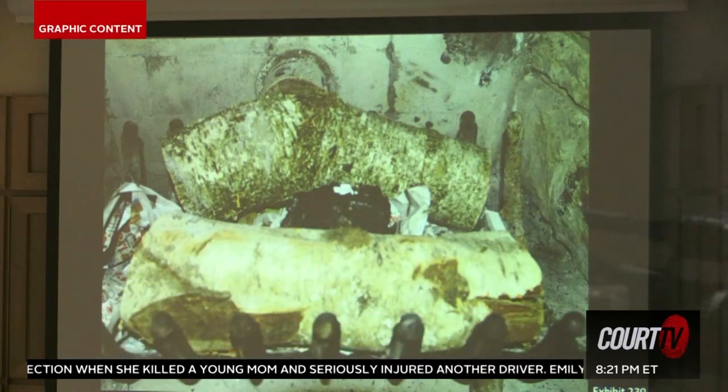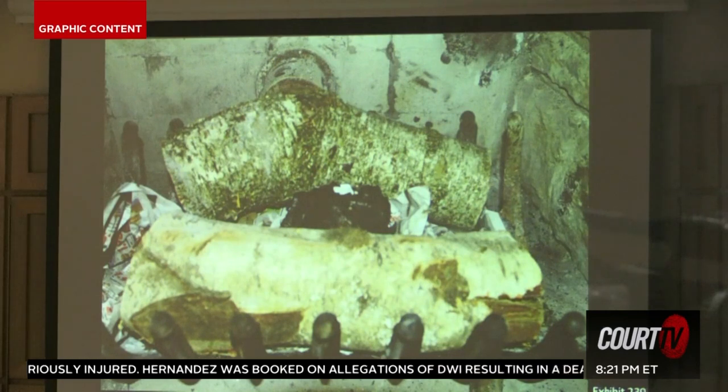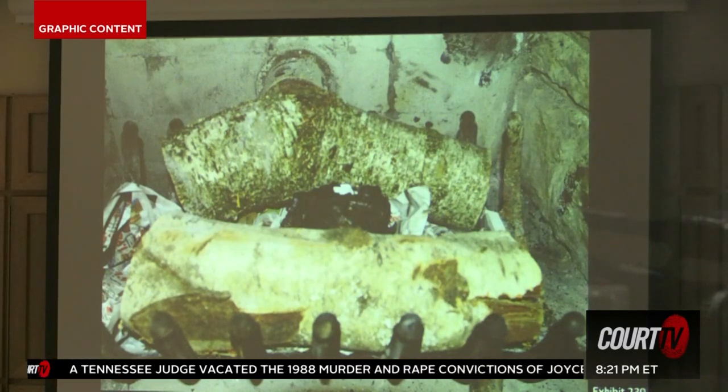Exhibit 239 is a photograph — a close-up photograph of the two logs situated in the grate. We also can see the unburnt newsprint. If we look in the center of the image, we see a dark colored object that is burnt wood placed on top of the unburnt newsprint. And if we look closer to the black burnt charred wood, there's a white object on that piece of wood. That white object is later determined to be human bone.